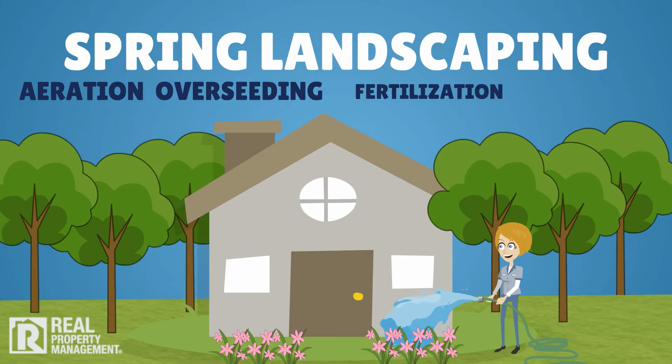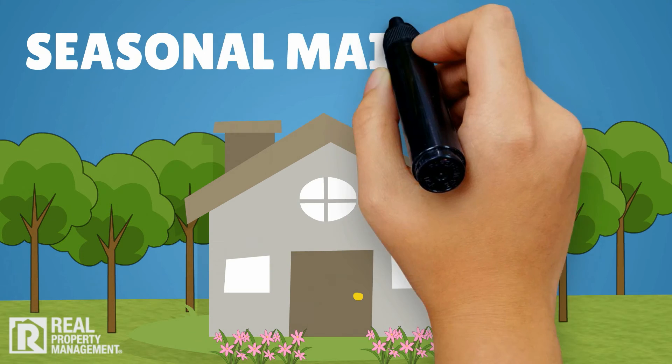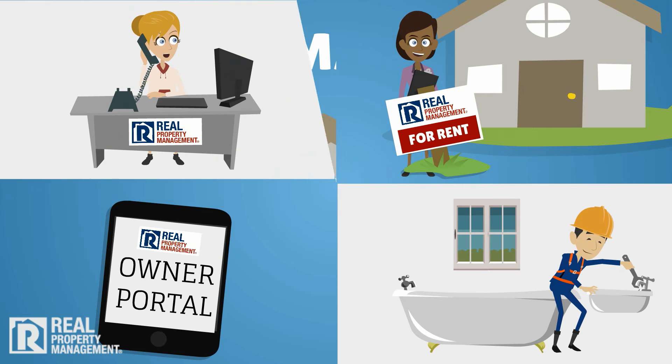Order spring landscape maintenance to preserve your property's long-term value. This may include lawn aeration, overseeding, fertilization, and pruning of shrubs and trees. It's also an opportunity to remove any plants or roots that impact the siding or foundation.